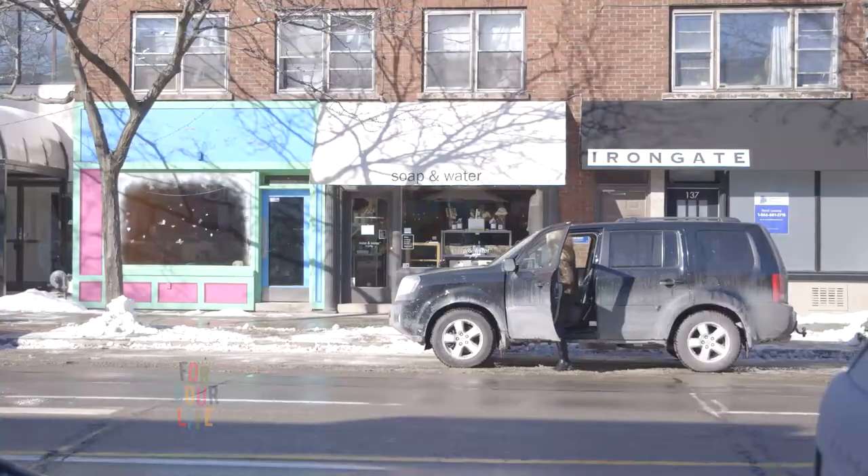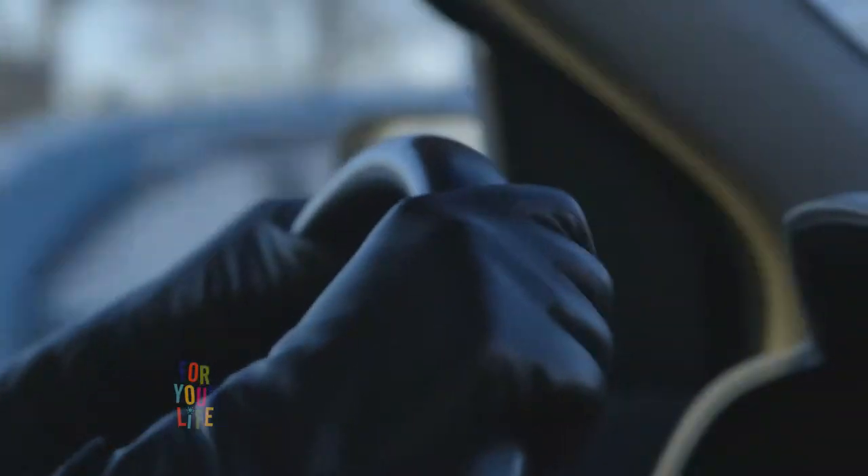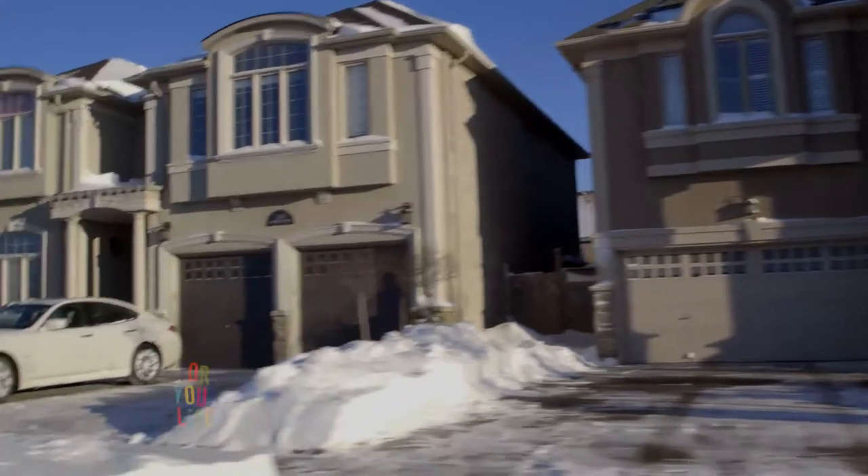I just dropped off Sasha at guitar practice and Nick's at soccer practice, and I'm about to go to Derek and Valerie's house. I'm so excited to see their window treatment installation.